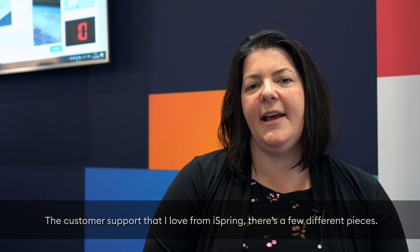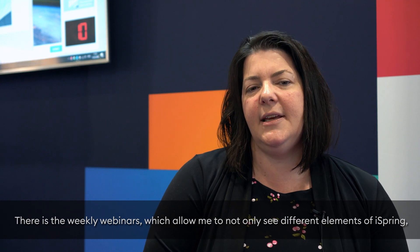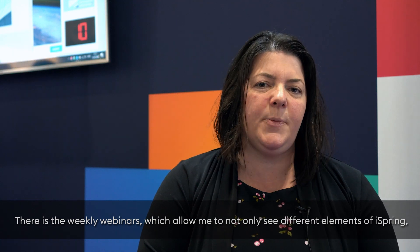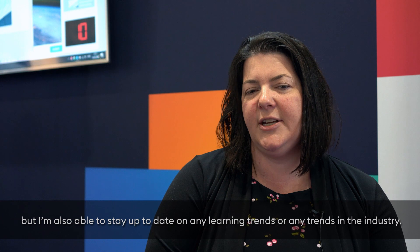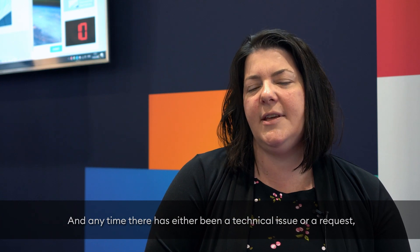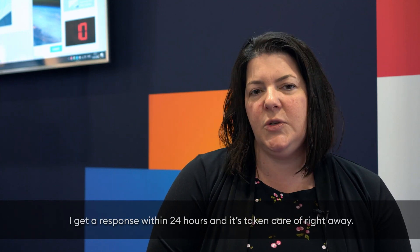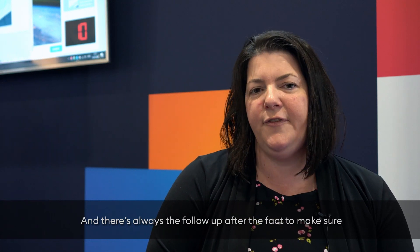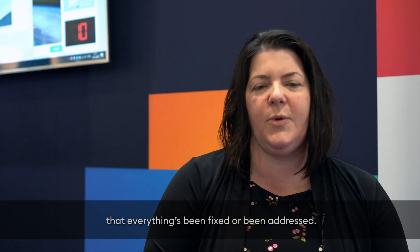The customer support that I love from iSpring — there are a few different pieces. There are the weekly webinars, which allow me to not only see different elements of iSpring but also stay up to date on any learning trends or trends in the industry. Anytime there's been a technical issue or a request, I just send an email right to iSpring support. I get a response within 24 hours and it's taken care of right away, and there's always a follow-up to make sure that everything's been fixed or addressed.